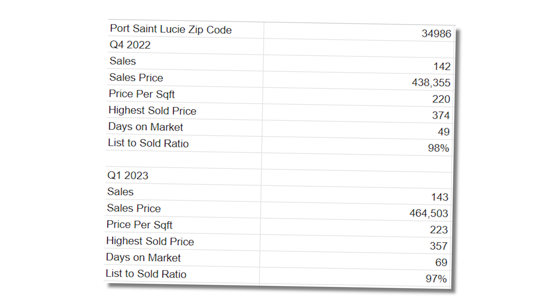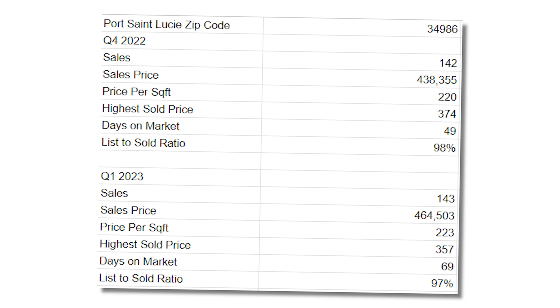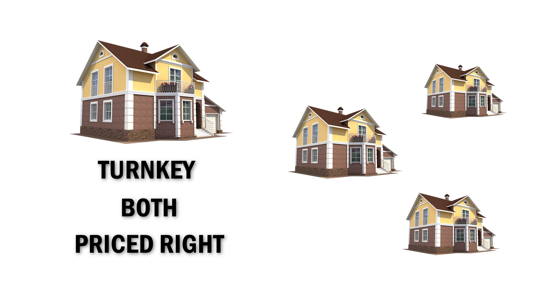Based on the stats for the 34986 zip code, houses are clearly taking longer to sell from Q4 to Q1, and this is pretty consistent throughout all of the zip codes. This is largely because of the higher interest rates reducing the buyer pool and accumulating inventory. So the few buyers we have are taking their time, seeing more houses, and have more options to process. But it is worth mentioning that if a house is more turnkey and priced right, these can still result in homes going very fast and even sparking bidding wars, which we've seen in the last six months.